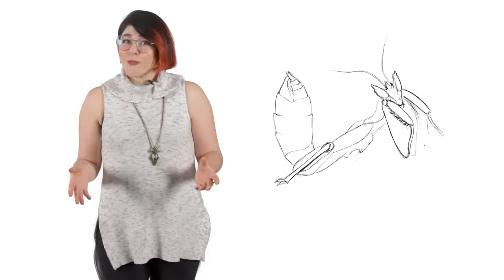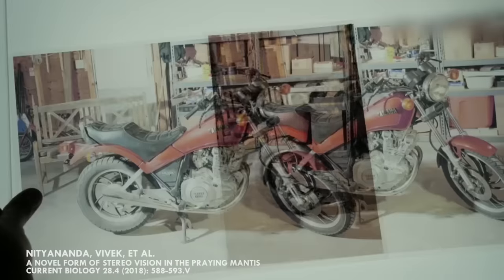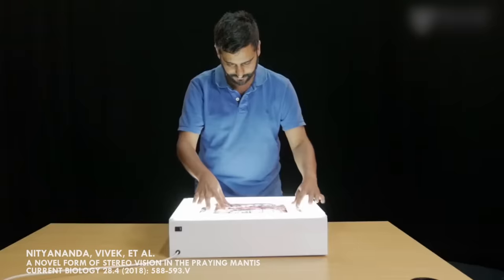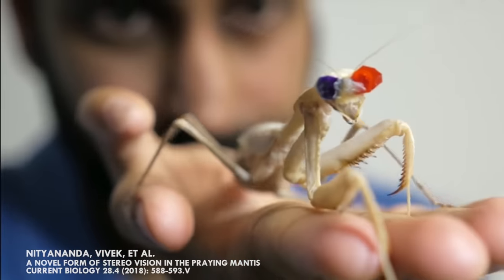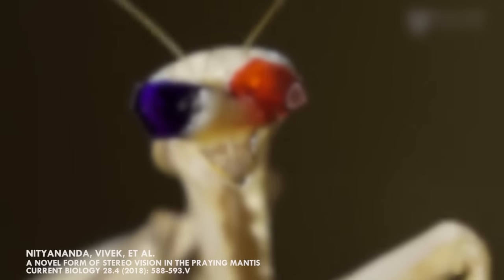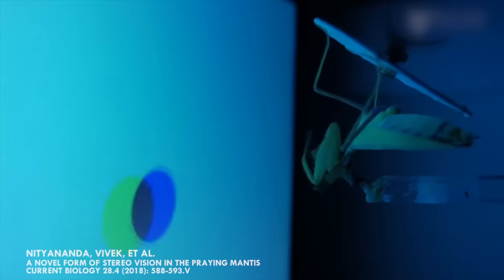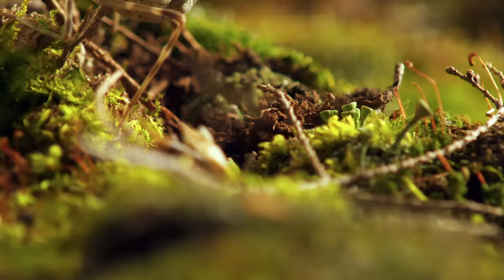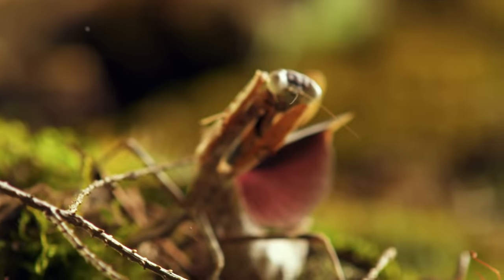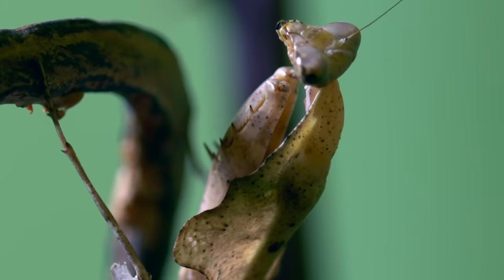What makes their vision superior to almost all invertebrates is their 3D vision. Just like in humans, their two eyes create slightly different images, and their brains put them together to create depth perception. Scientists found this out by putting tiny 3D glasses on them and running the same tests they use to test depth perception in humans. Mantises were able to pick up changes in depth that would be imperceptible to us — this is how they know exactly when to strike. Their vision is so simple yet so accurate that engineers are studying their eyes to build 3D cameras.